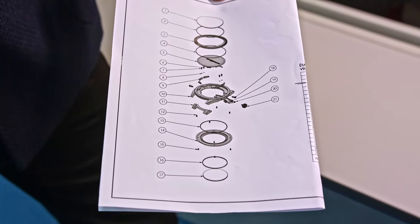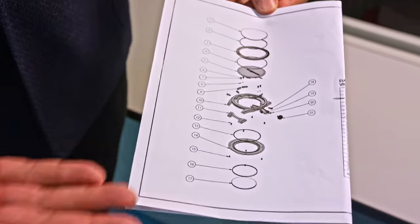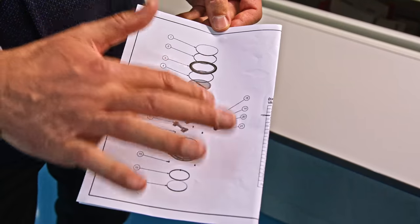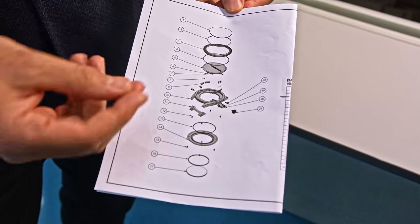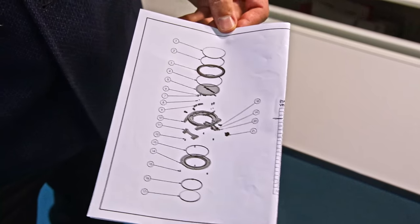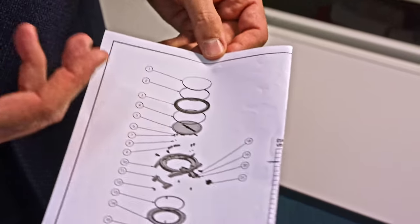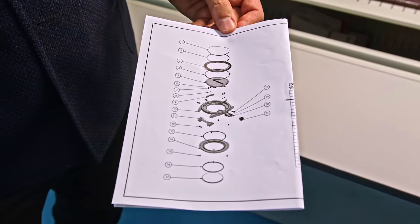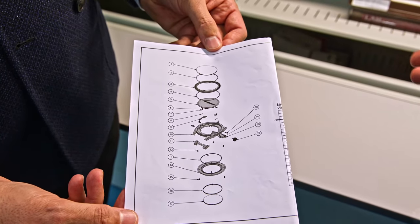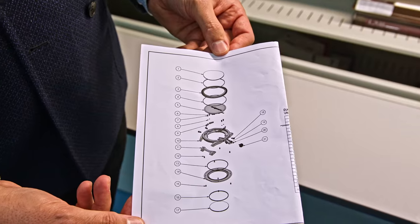Twenty-one different parts make up a Tonda case. This design explains the thinking of the case construction, and every single element has its specificity, quality control, functionality, and aesthetics — it's like a recipe of a chef: you put ingredients together and the outcome is both technical and aesthetical. The next thing we're going to see are the dials — everything is done in-house here at Parmigiani, so the dial is our next discovery.